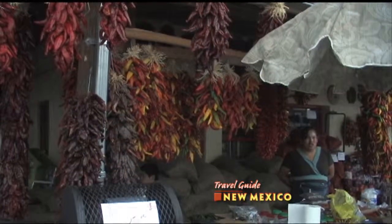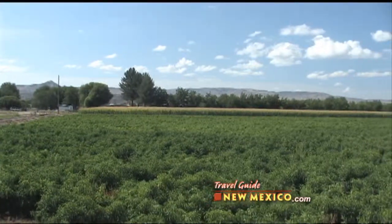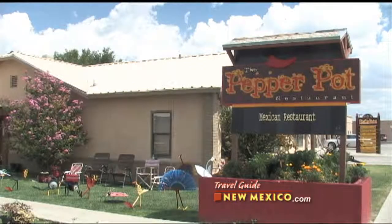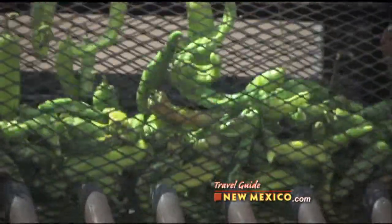Welcome to Hatch, the chili capital of the world. Located about halfway between Las Cruces and Truth or Consequences, the village of Hatch is an agricultural community. With several restaurants to choose from, Hatch is a great rest stop if you're taking that long road trip along the I-25 corridor. Here's the ultimate question in Hatch: red or green? For me, it's green. Red. Hot or mild? Hot. Mild.